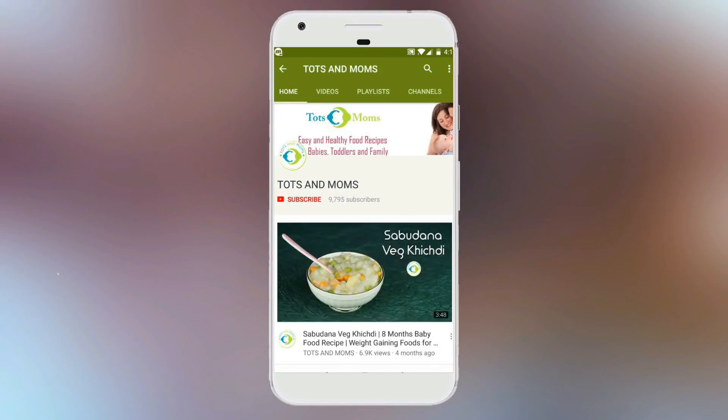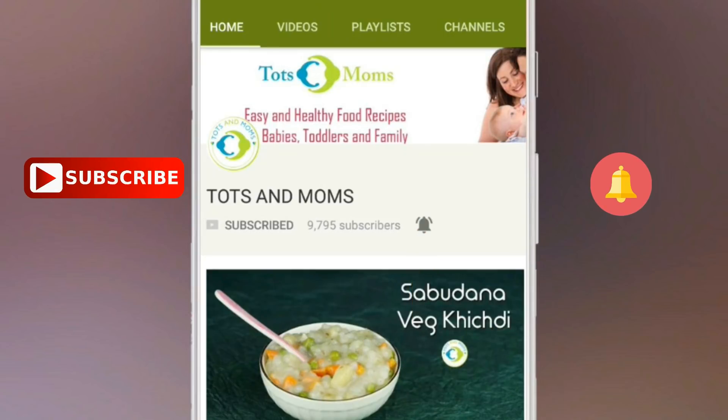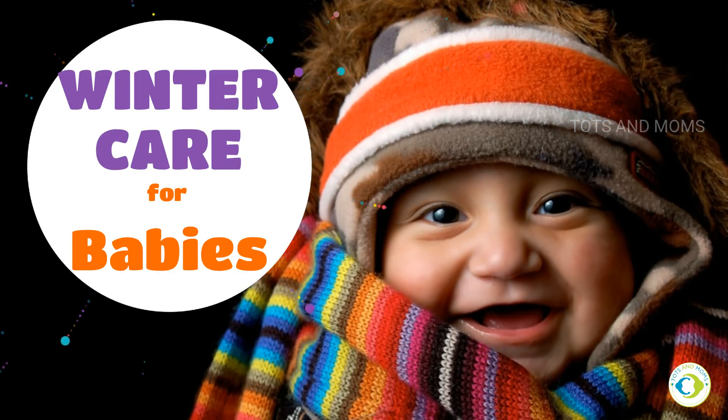Please don't forget to click on that subscribe button and the bell icon to stay updated with all the videos we post in future from totsandmoms.com. Hi people, I'm Kavita and welcome to totsandmoms. Today let's learn some winter care tips for babies.